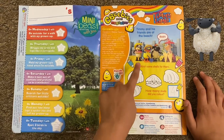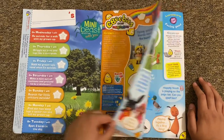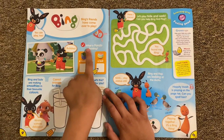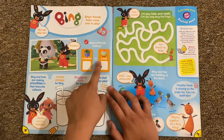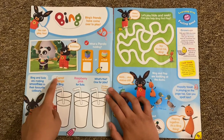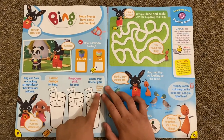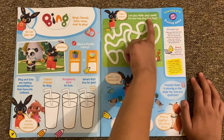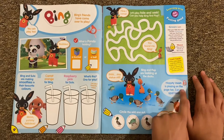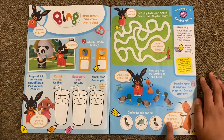Then we've got Timmy Time - Timmy and his friends are at the beach. Color some shells for them - how many shells did you color? One, two, three, four. And then we've got Bing. Bing's friends have come over to play with some activities. What is Pando holding - a bucket or a ball? I think it's a ball. Bing and Sula are making smoothies. Can you help Bing find Flop? There he is. Circle the odd one out - which one's not a duck?